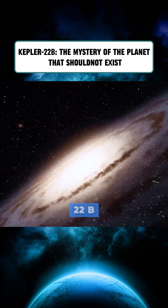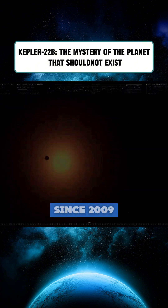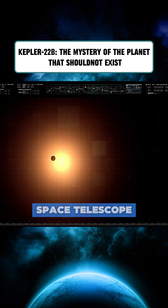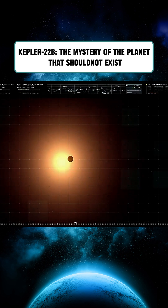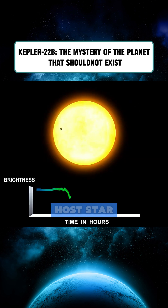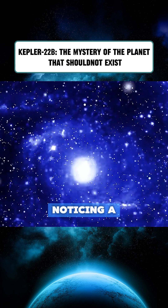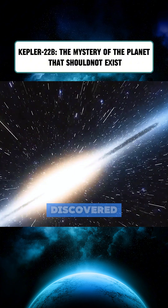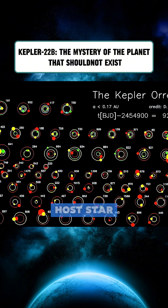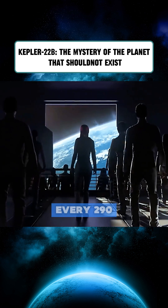The discovery of Kepler-22b was the result of a long and difficult mission. Since 2009, NASA's Kepler Space Telescope has been monitoring the light from over 150,000 stars. When a planet passes in front of its host star, the light dims slightly — this is known as the transit method. Detecting a planet hundreds of light-years away is like noticing a candle flicker from 100 kilometers away. Kepler-22b was discovered after scientists observed its host star dimming by just 0.01 percent, three times, every 290 days.